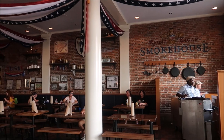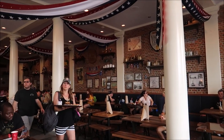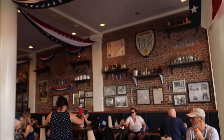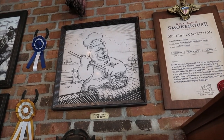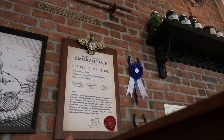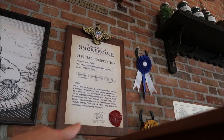I want to show you a little bit more of the inside because the decoration and decor is really cool — I like it a lot. The official pit master of the Regal Eagle Smokehouse is Bobo. Right there is a certificate stamped and authorized by the judge, Sam the Eagle.